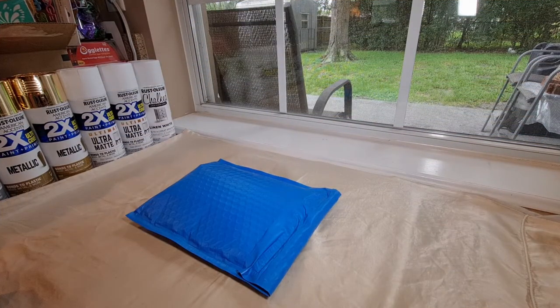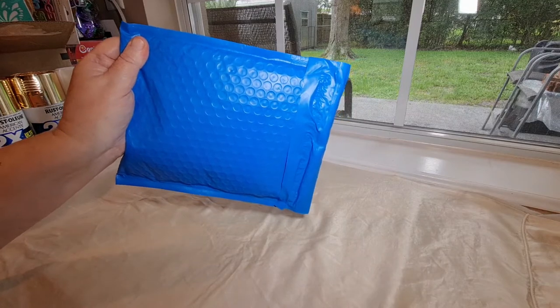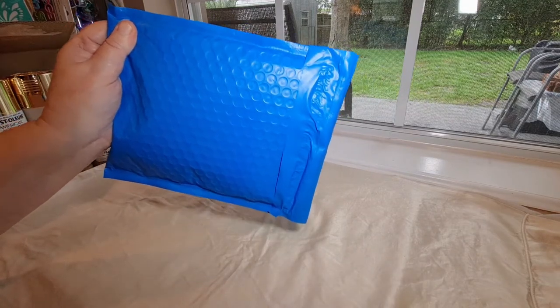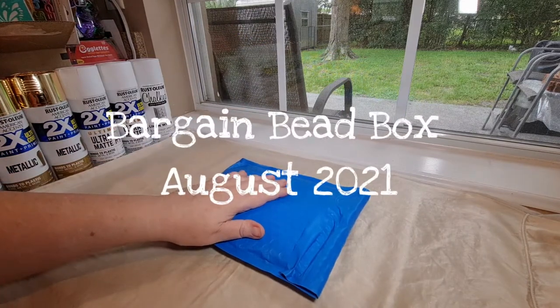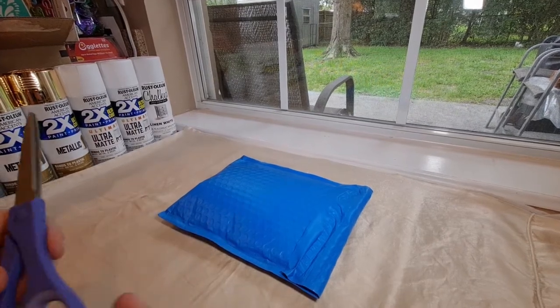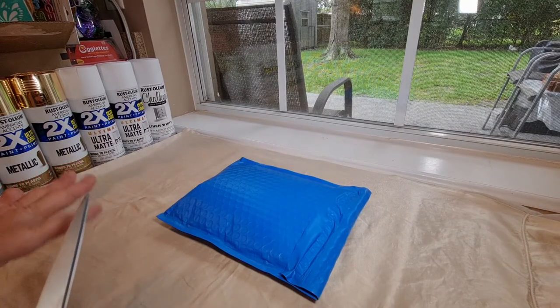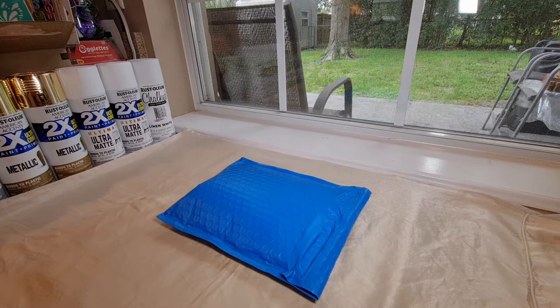Hi guys, this is Dawn with Furtastic Friends, and look what I got in the mail. This is the monthly Bargain Bead Box subscription. I am super excited to find out what the theme is this month and to see what gorgeous beads are on the inside. Let me go ahead and get this thing opened, go through the inventory list, and set everything out so I can tell you exactly what is in this month's box.